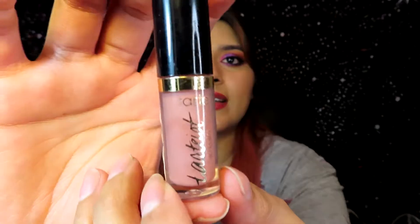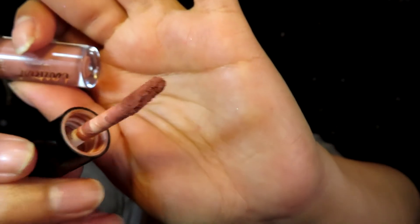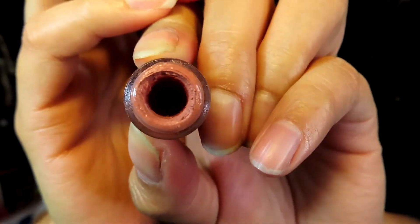I'm still happy I was able to use it six times. The next product is a Tarte lip paint. I've used this one a little bit more — seven times. I feel like it's almost done. When I apply it, it's kind of dry; there's hardly any product on the applicator. I'll continue to use it one more month and remove the stopper to see if I can get more product out.